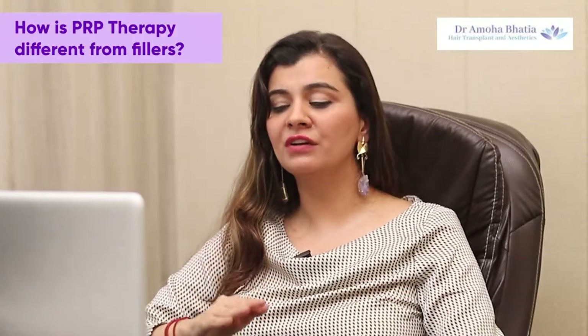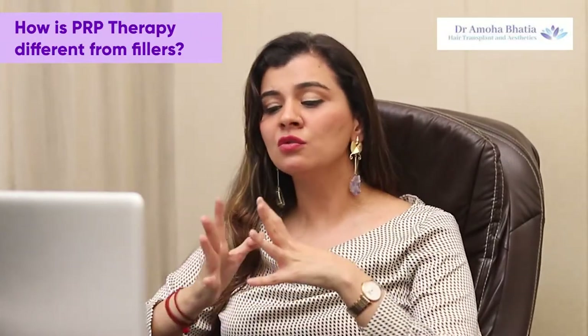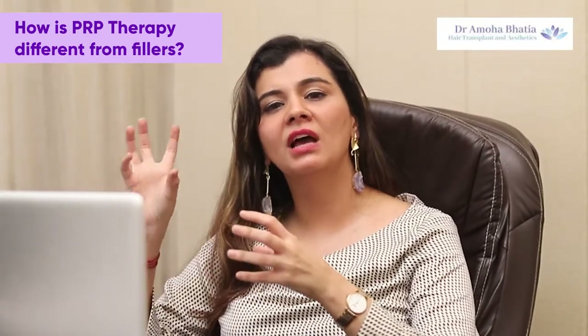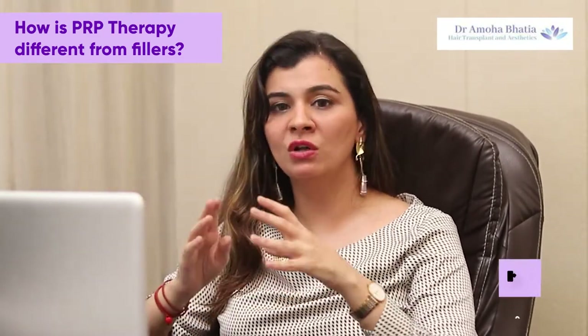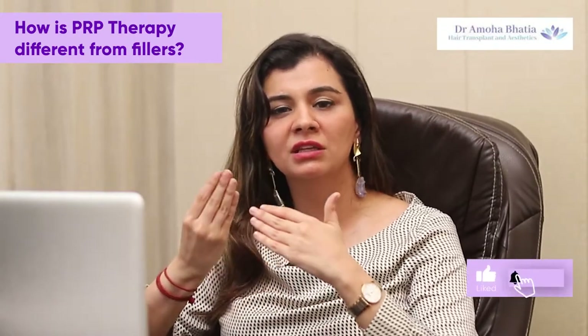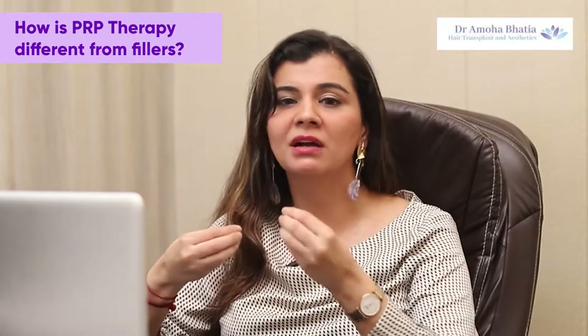How is it different from fillers or injections that we do on the face? Fillers and other injections are made in a lab — for example, hyaluronic acid is manufactured in a lab and then injected into our face. It is the same substance that exists in your skin, but it's sourced from outside your body.